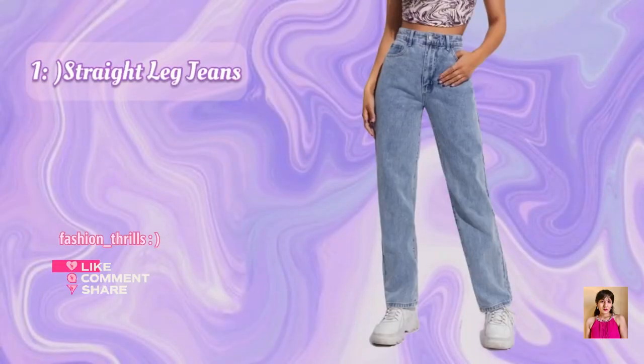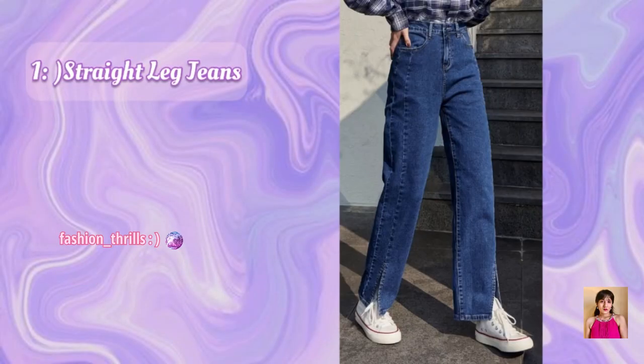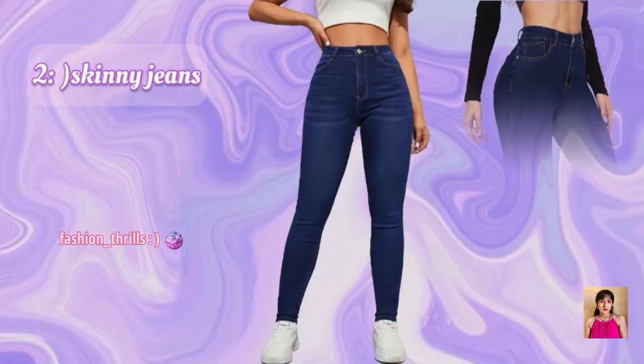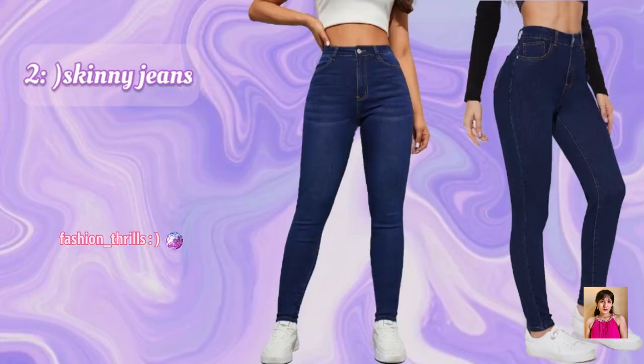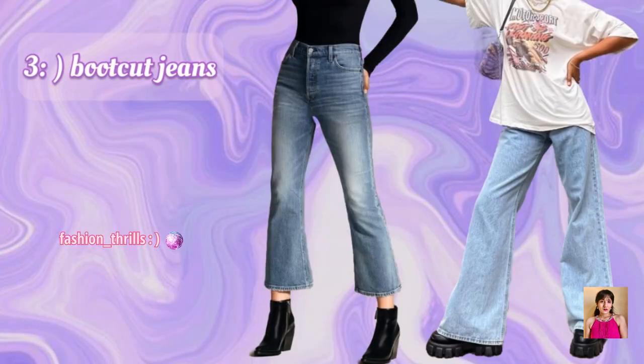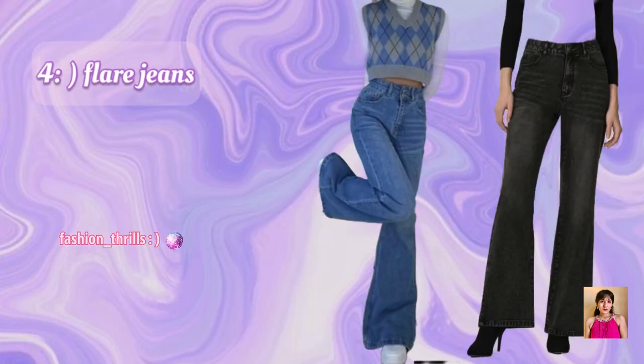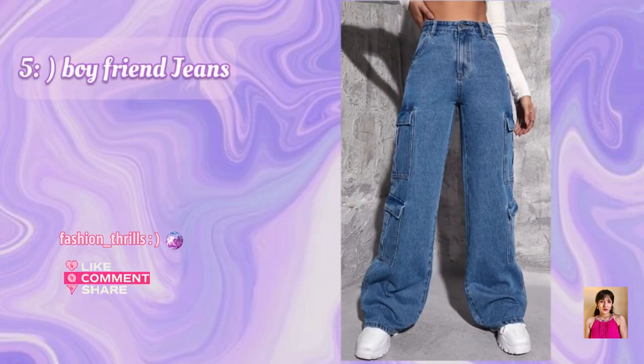1. Straight Leg Jeans. 2. Skinny Jeans. 3. Boot Cut Jeans. 4. Flare Jeans. 5. Boyfriend Jeans.